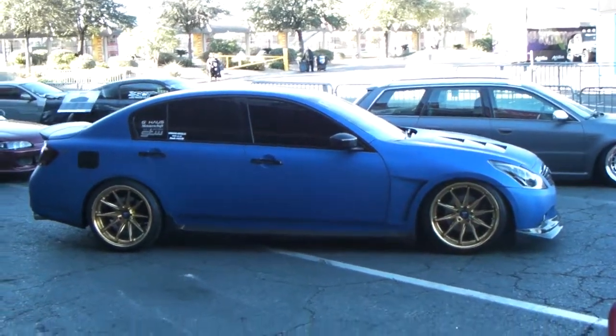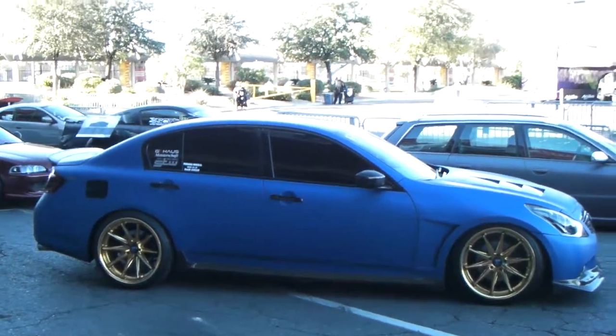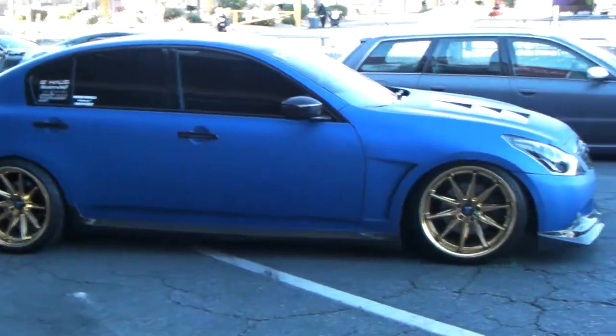It's a beautiful G35 with the Rohana RC10, one of my favorite wheels. 19 inch drop. They are custom powder coated gold,